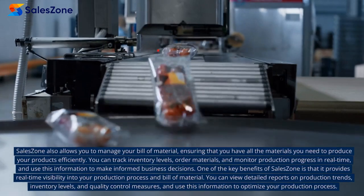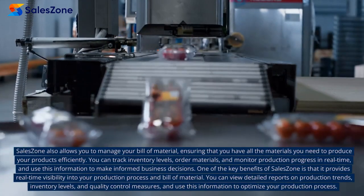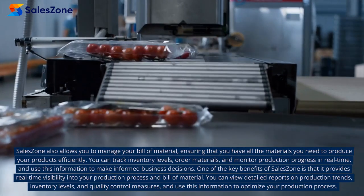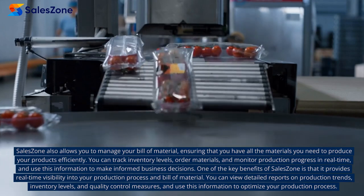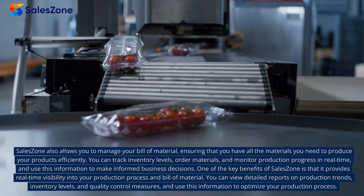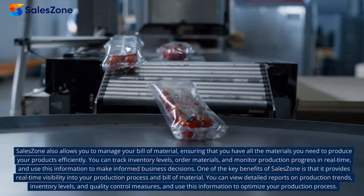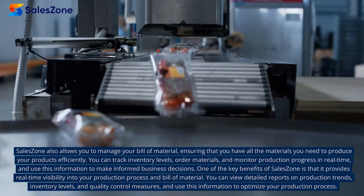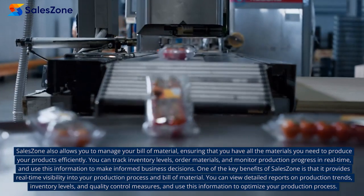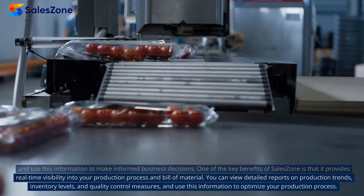SalesZone also allows you to manage your bill of materials, ensuring that you have all the materials you need to produce your products efficiently. You can track inventory levels, order materials, and monitor production progress in real-time, and use this information to make informed business decisions. SalesZone provides real-time visibility into your production process and bill of materials. You can view detailed reports on production trends, inventory levels, and quality control measures, and use this information to optimize your production process.